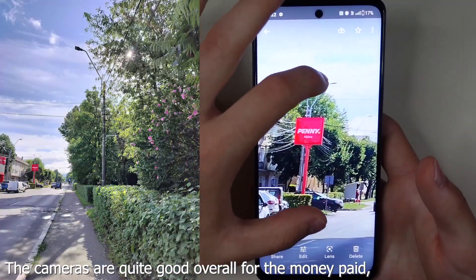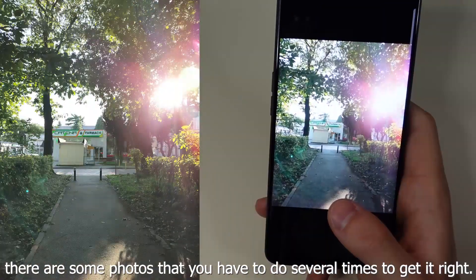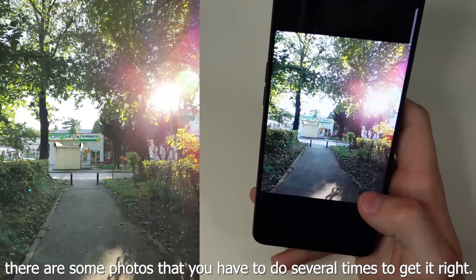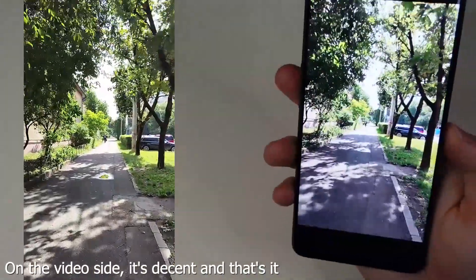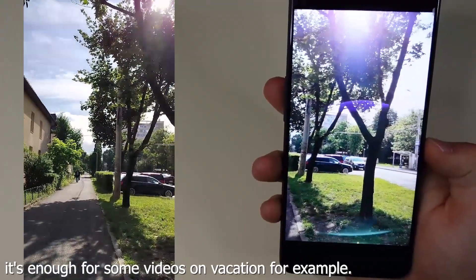The cameras are quite good overall for the money paid, at least on the photo side. However, there are some photos that you have to do several times to get right. On the video side, it's decent and that's it — enough for some videos on vacation, for example.